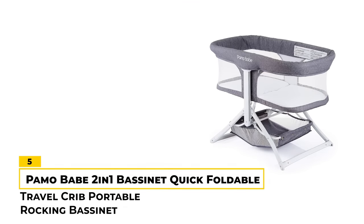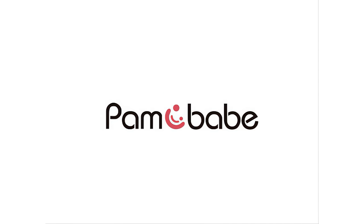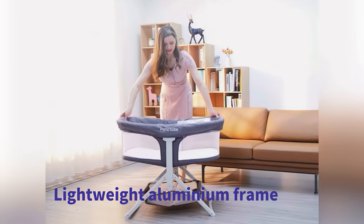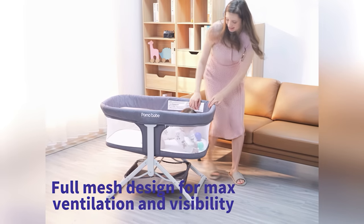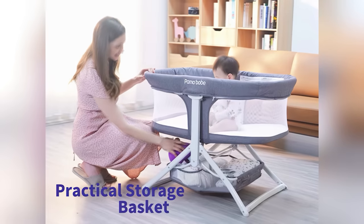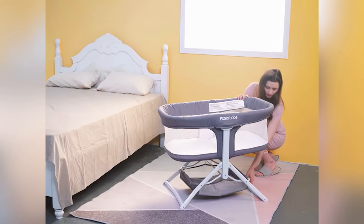Number 5: PAMO BABE 2-in-1 Bassinet Quick Foldable Travel Crib Portable Rocking Bassinet. The PAMO BABE 2-in-1 Portable Bassinet is an excellent option for parents on the go. It features a foldable and compact design that's easy to transport and store. With a simple quick pull-up motion, it can be folded into a size of 21.3 by 7.5 by 19.3 inches. The bassinet features soft and airy mesh fabric sides that offer increased visibility and added ventilation.